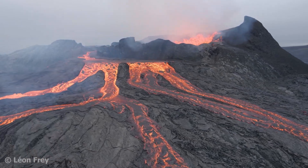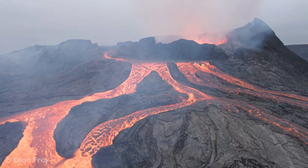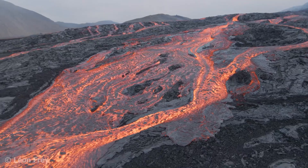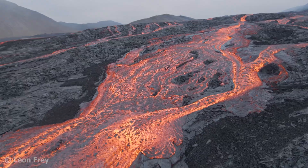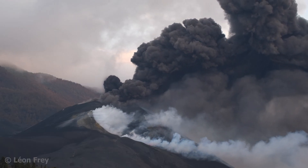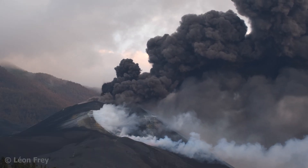Volcanoes are some of the most fascinating natural phenomena on Earth. The glowing liquid rock coming out of the interior of our planet is just mesmerizing — and also dangerous, depending on the type of eruption and the proximity to people and infrastructure. While you are watching this video, there are probably about 20 volcanoes in the world erupting right now. Every year there are about 70 volcanic eruptions on Earth.